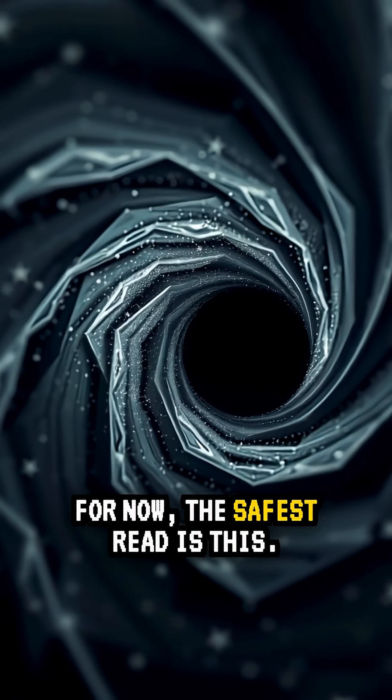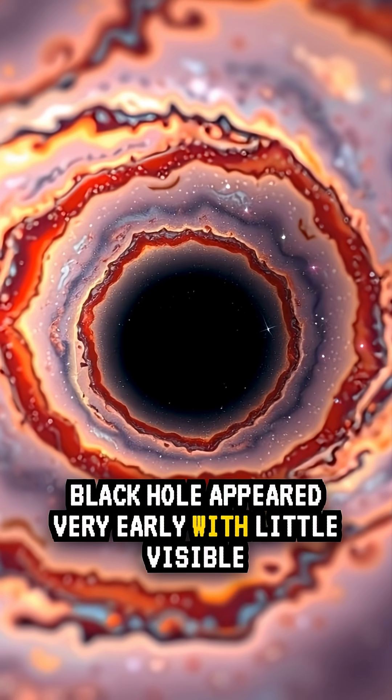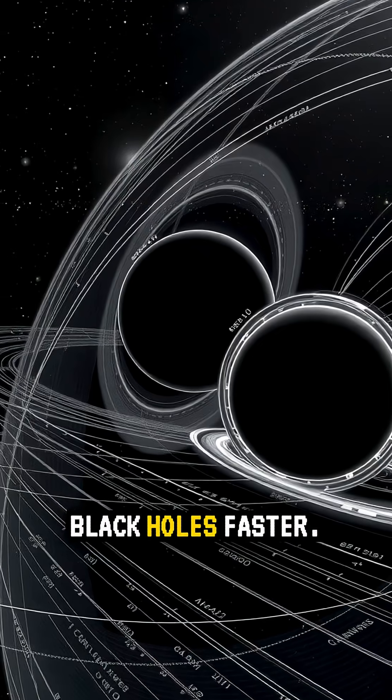For now, the safest read is this: a very massive black hole appeared very early, with little visible galaxy around it. That pushes our models to grow black holes faster.